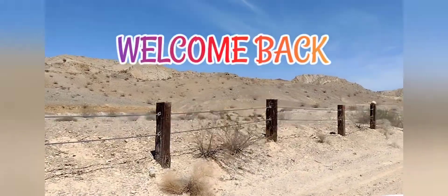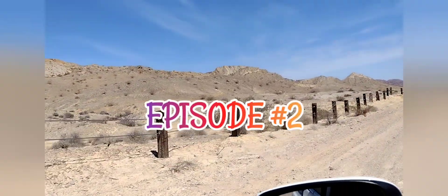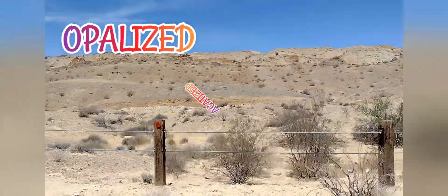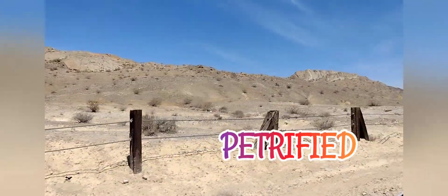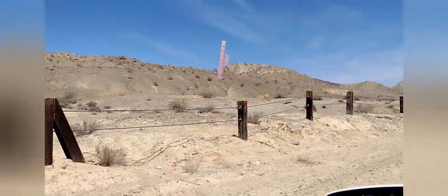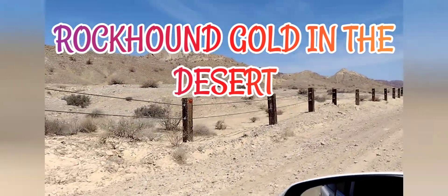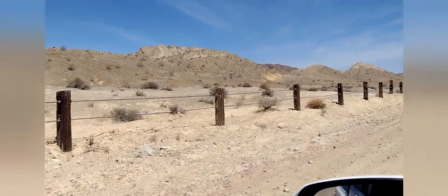Alright everybody, we're back out in the southern Nevada desert — it's time for another outdoor adventure. Let's get out there, start exploring, enjoy the sunlight, get some exercise, and see what kind of rockhound treasures we can find on another awesome rockhound treasure hunt out in the southern Nevada desert.